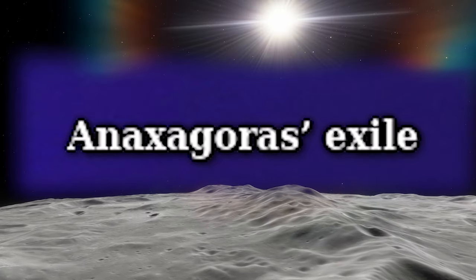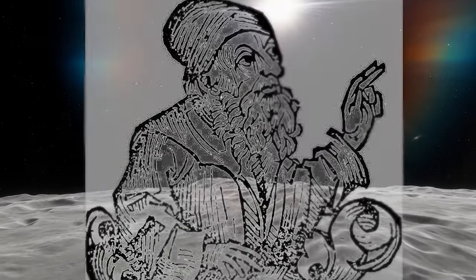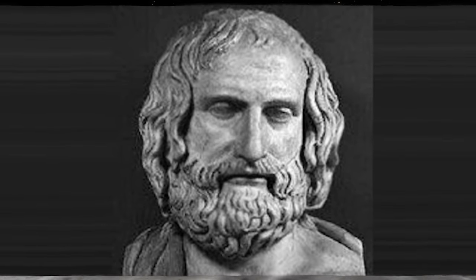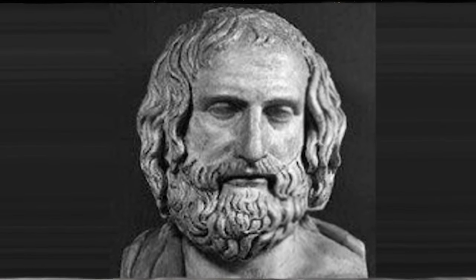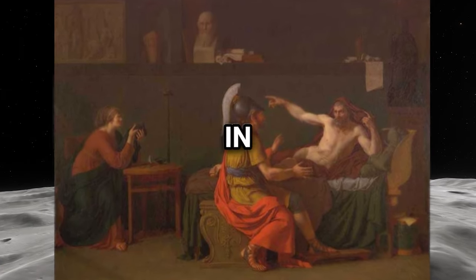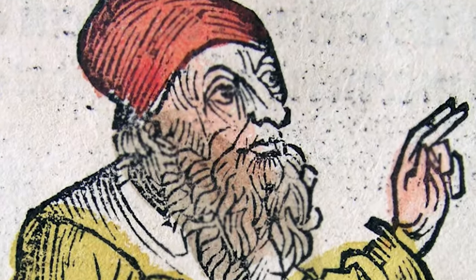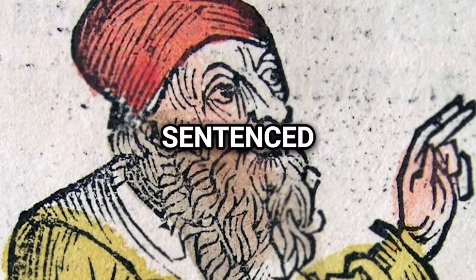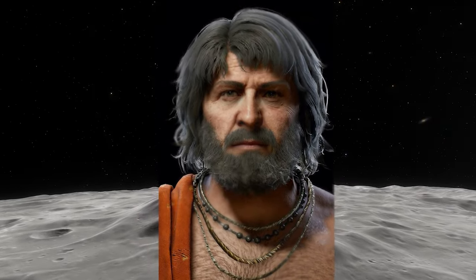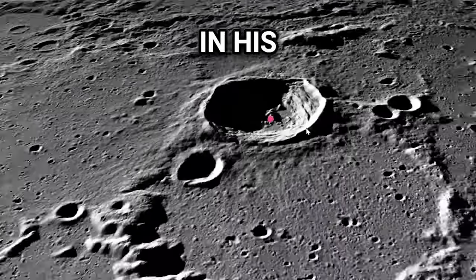Anaxagoras' Exile: Anaxagoras, an ancient Greek philosopher, faced exile for asserting that the Moon was a rocky body, contradicting prevailing beliefs about its divine nature. Despite his accurate explanations of lunar phases and eclipses, his ideas clashed with religious and political interests in Athens. Persecuted for his association with influential figures and his unorthodox views, he was ultimately sentenced to death, later commuted to exile. Despite his banishment, Anaxagoras' contributions to astronomy endure, with a lunar crater named in his honor.